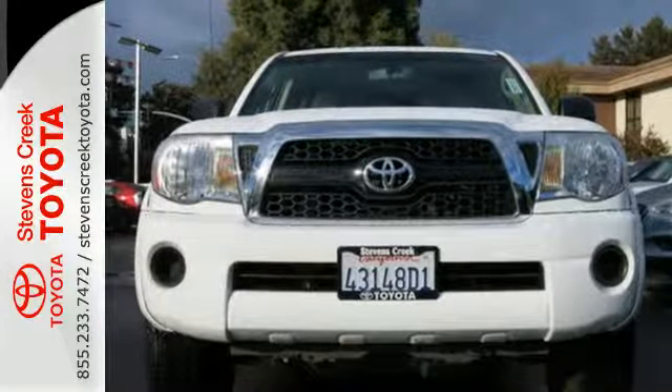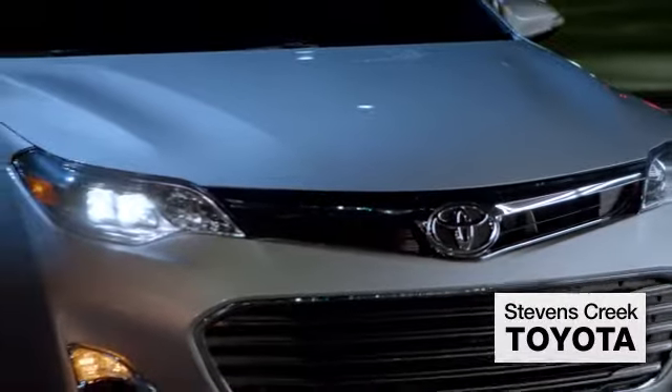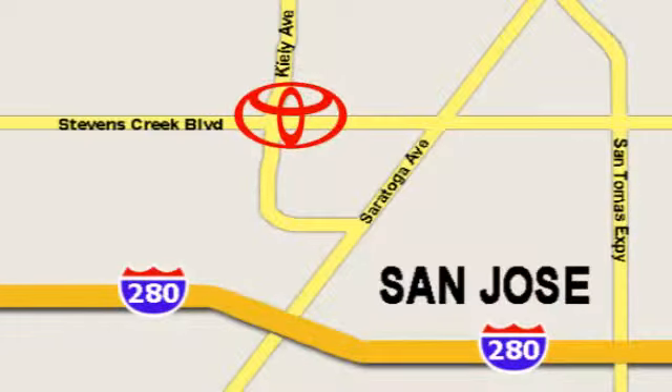Experience this Tacoma for yourself when you take it for a test drive. Come experience the fast, efficient, friendly service at Stevens Creek Toyota. We're easy to find on the corner of Stevens Creek Boulevard and Kiley Points.